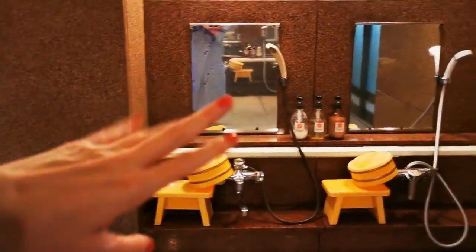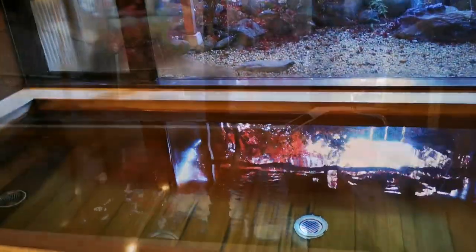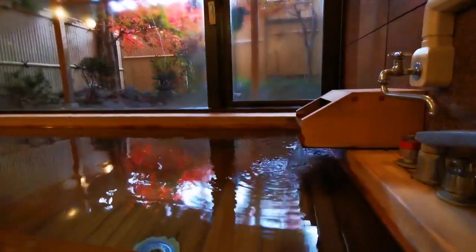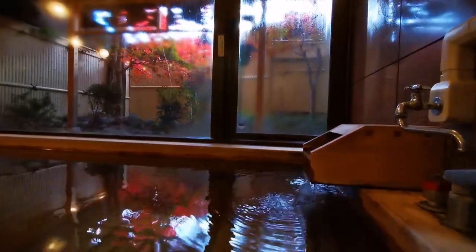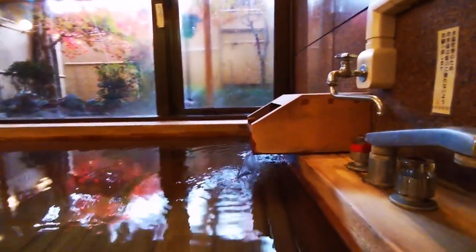Here you wash yourself first, and after that you get inside. How nice and relaxing! Especially since there is nobody else — we can have it all to ourselves.